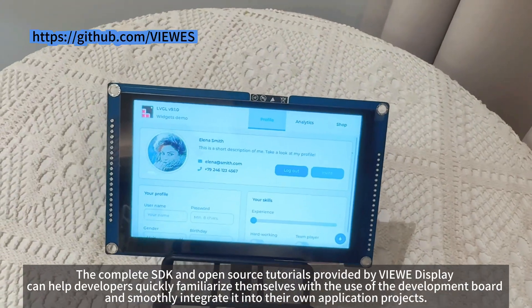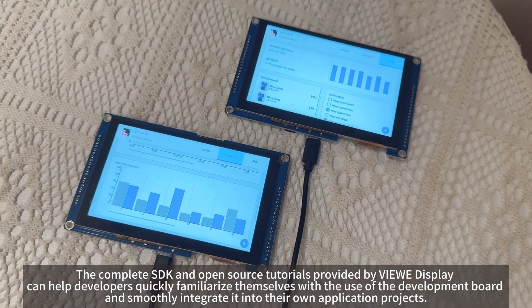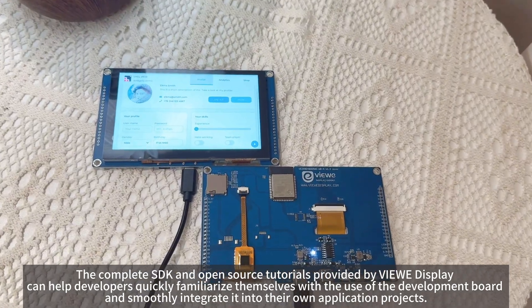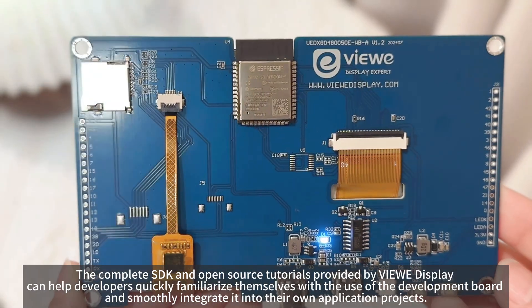The complete SDK and open-source tutorials provided by Vue Display can help developers quickly familiarize themselves with the use of the development board and smoothly integrate it into their own application projects.